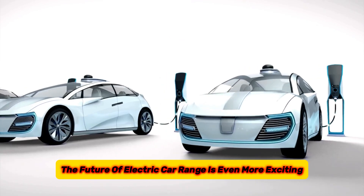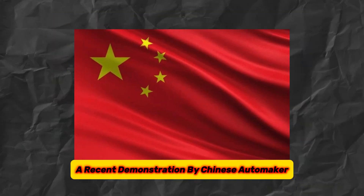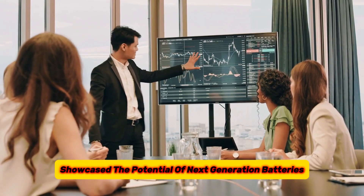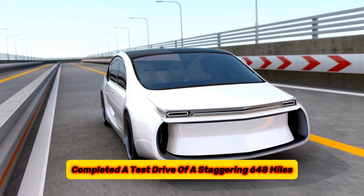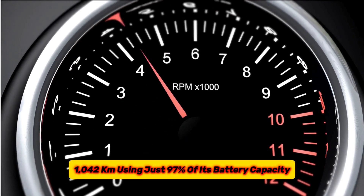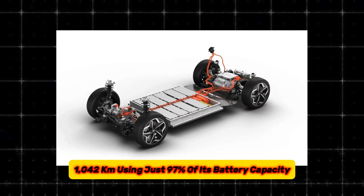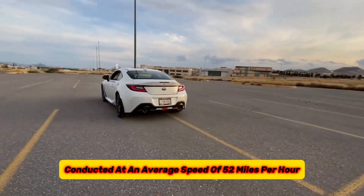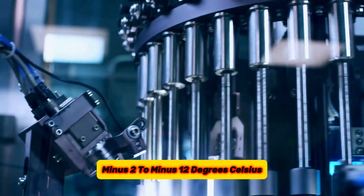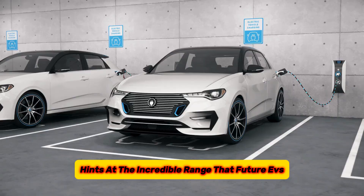The future of electric car range is even more exciting. A recent demonstration by Chinese automaker NIO showcased the potential of next-generation batteries. Their new ET7 electric car completed a test drive of a staggering 648 miles — 1,042 kilometers — using just 97% of its battery capacity. This test was conducted at an average speed of 52 miles per hour in cold weather conditions, minus 2 to minus 12 degrees Celsius, hinting at the incredible range that future EVs might achieve.